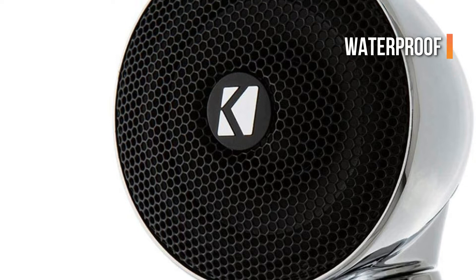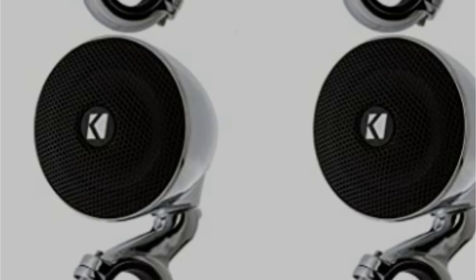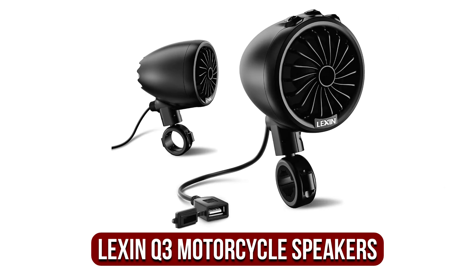The tiny black speakers are encased in an extremely durable chrome cover and add a stylish look to your journey. If you're not looking for the hassle of huge and bulky audio systems for your motorcycle, the KICKR PSM mini speakers deliver quality audio with ease.